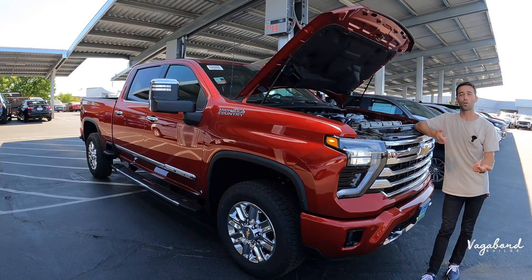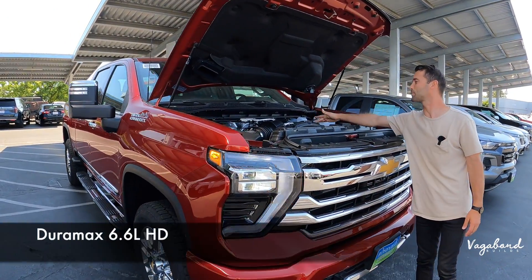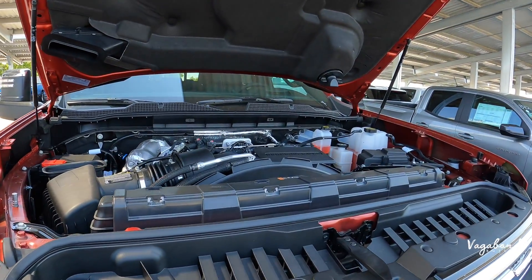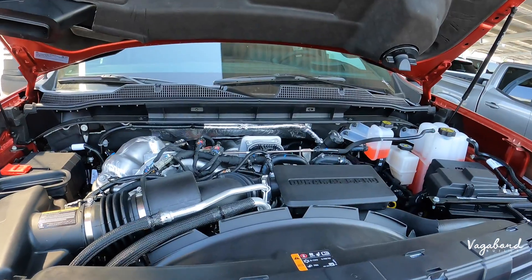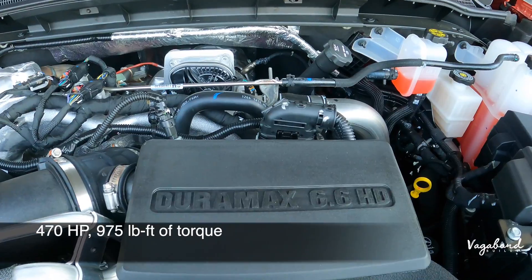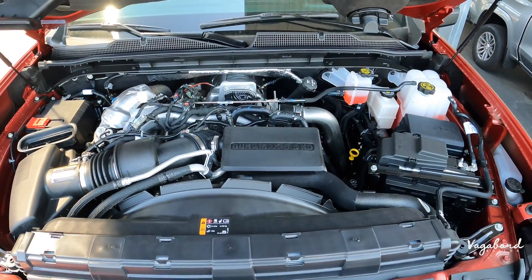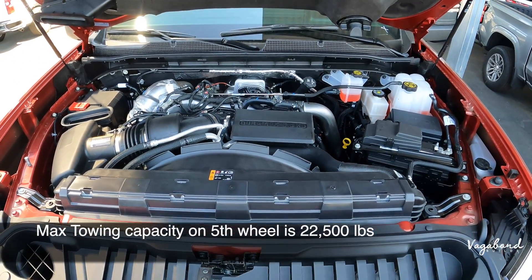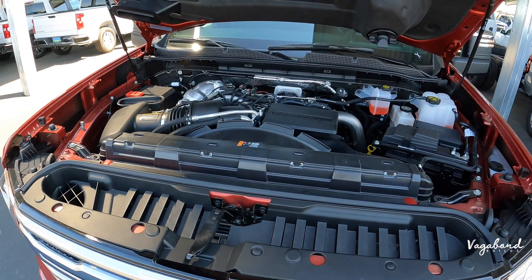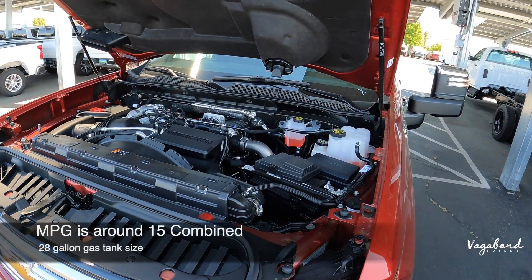Let's kick off with some specs. We're looking at the Duramax 6.6-liter engine paired with the 10-speed Allison transmission, giving you 470 horsepower and a whopping 975 pound-feet of torque. When properly equipped, this beast can tow up to 22,500 pounds on the fifth wheel, and 20,000 pounds without — that is crazy.